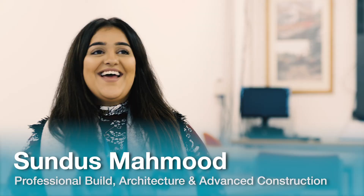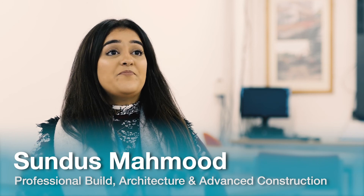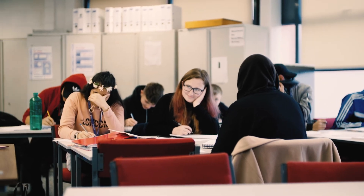One of our students that recently just left has moved over to Liverpool John Moores to study civil engineering. He said it's an amazing experience and that doing this course has helped him with the course that he's doing now.